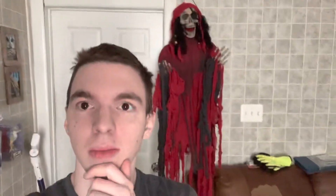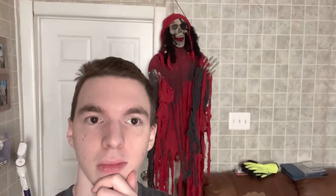Alright, thanks for watching guys, make sure to like and subscribe.